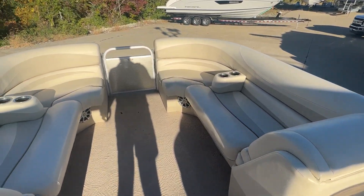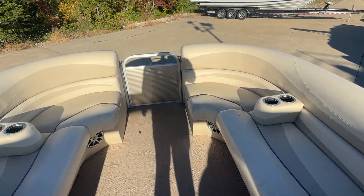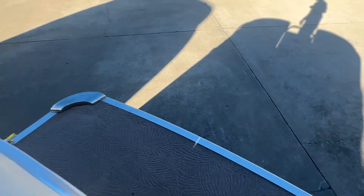Pretty standard in the front here, you've got in-floor storage as well. Nice, big, wide, spacious boat. And there's your front — plenty of room to get on and off there as well.